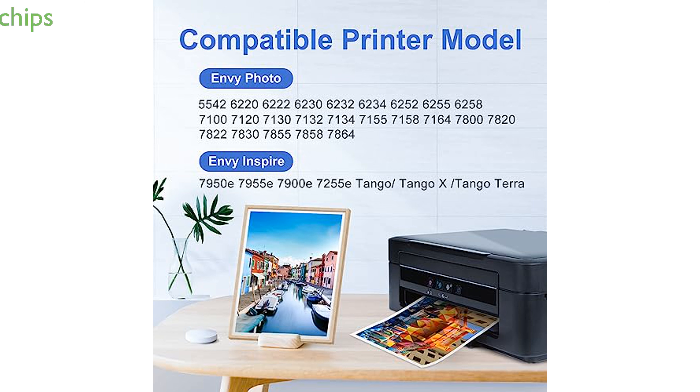Equipped with the latest smart chips and subjected to strict quality control, these cartridges allow users to monitor ink levels accurately and achieve clear, sharp text and vibrant images.